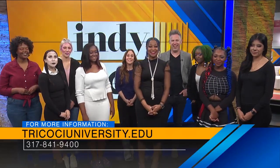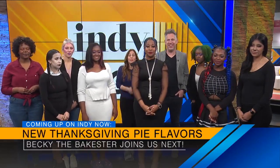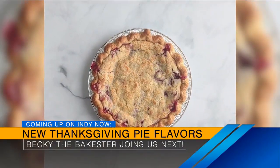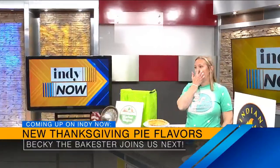Coming up, we're going to ask our next guest how she can help you with a snickerdoodle or salted caramel apple pie for your Thanksgiving event. Those sound amazing — don't go anywhere, we're right back in two minutes. Stick around.